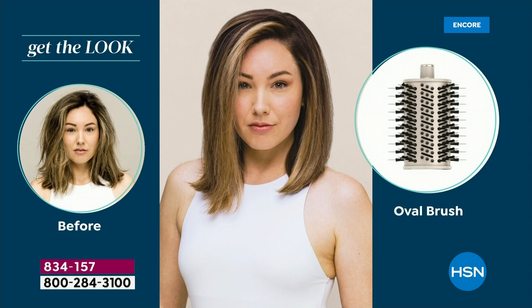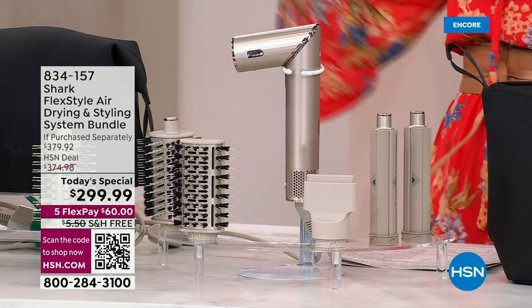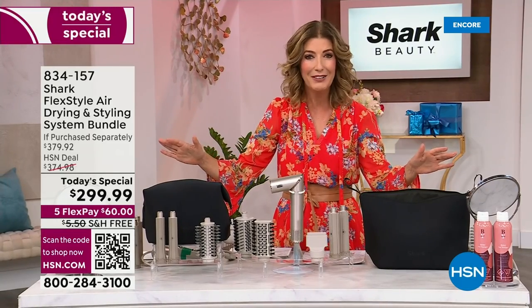You're gonna smooth, defrizz, get volume and bounce — you're gonna get the best blowout of your life and the most amazing curls of your dreams. It is our best value of the day. Introducing the Shark FlexStyle.